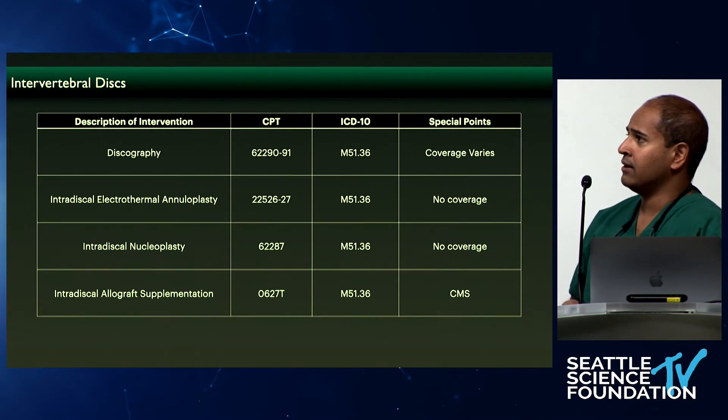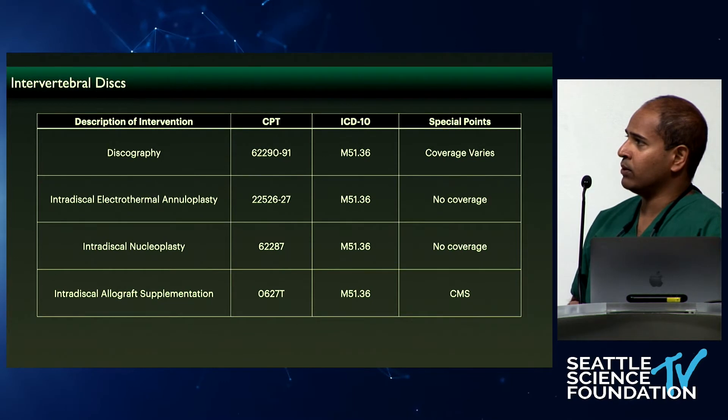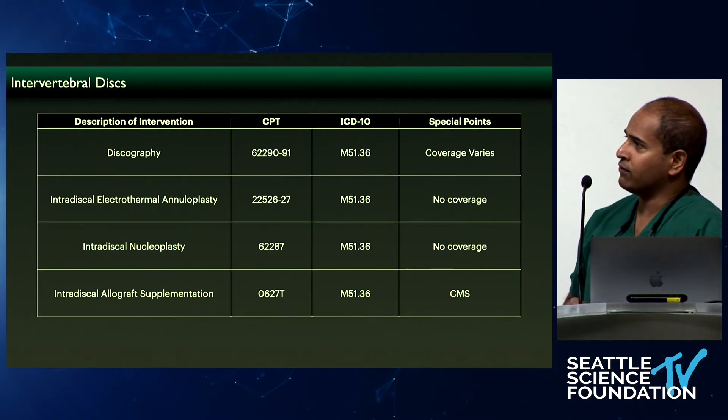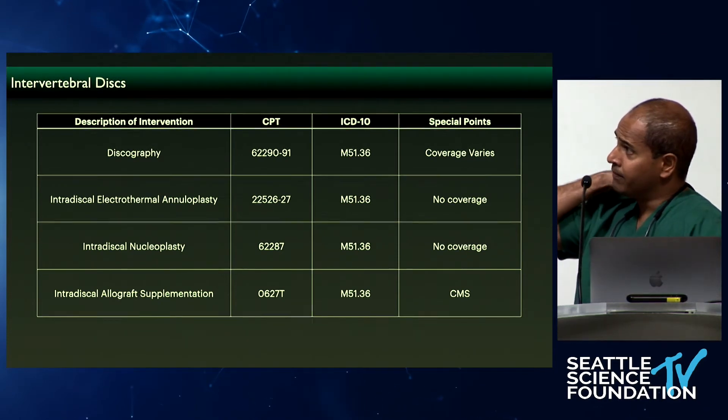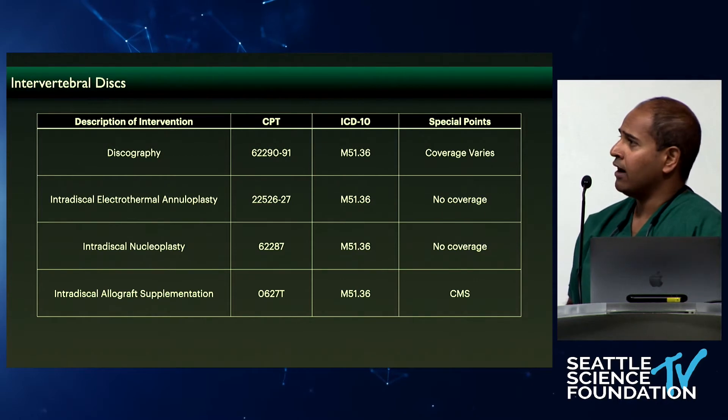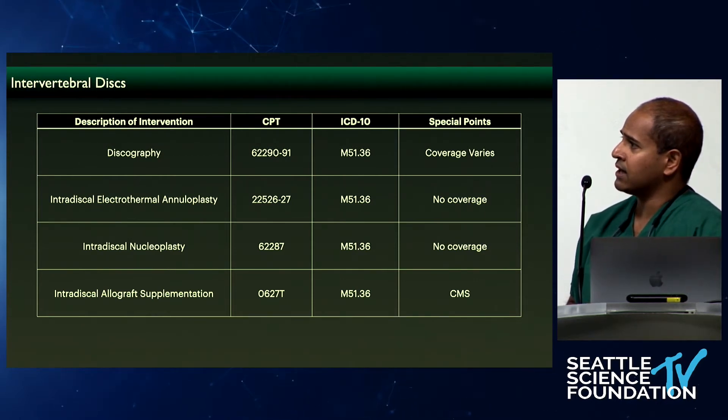As Doug said, there is definitely a lot of clinical utility with discography. I briefly alluded to IDET, which unfortunately was removed from the market. I do think in the right patient population there is a role for it, but there were some complications, and there's really no coverage for this at this time.